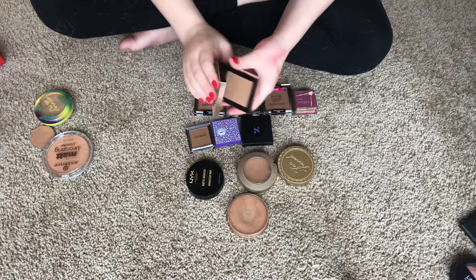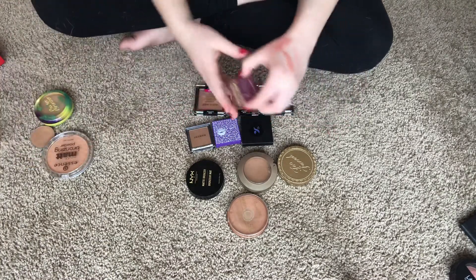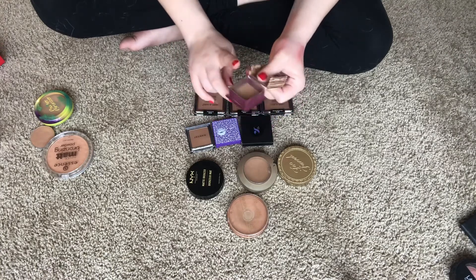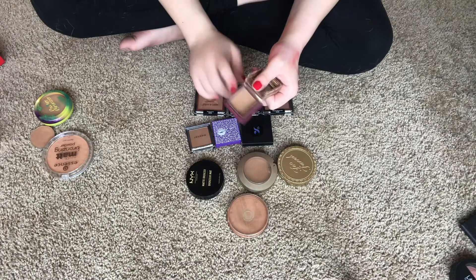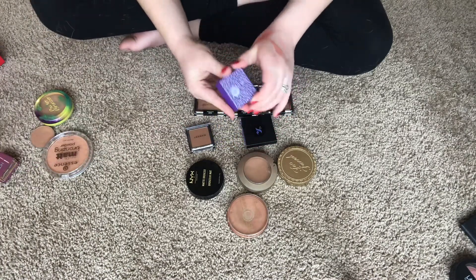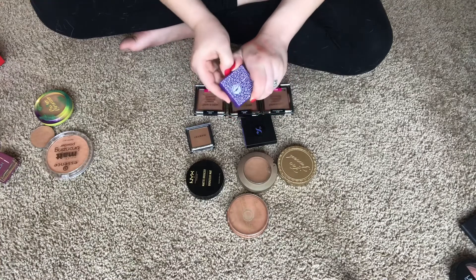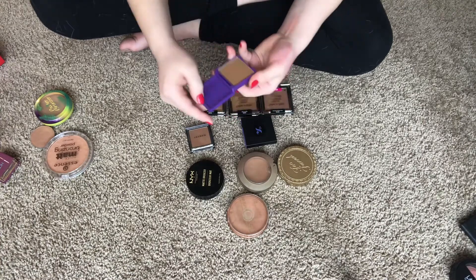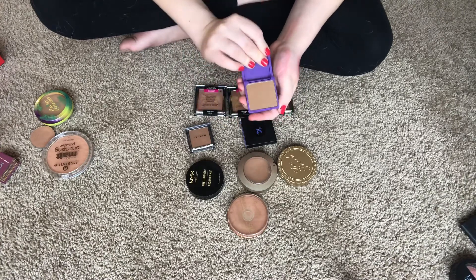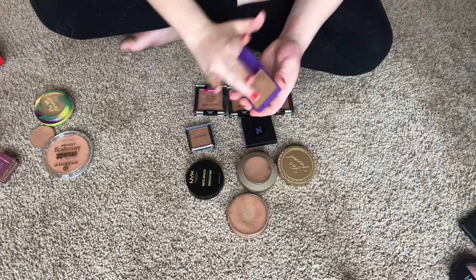I'm keeping my Benefit Hula bronzer mini — I'm almost at pan and just want to use it up. Another one I'm definitely keeping is the Glamour Doll xoxo Lisa Frank bronzer — it's a collector's one and I love the packaging. The shade is also pretty good for my skin, blends really nicely.